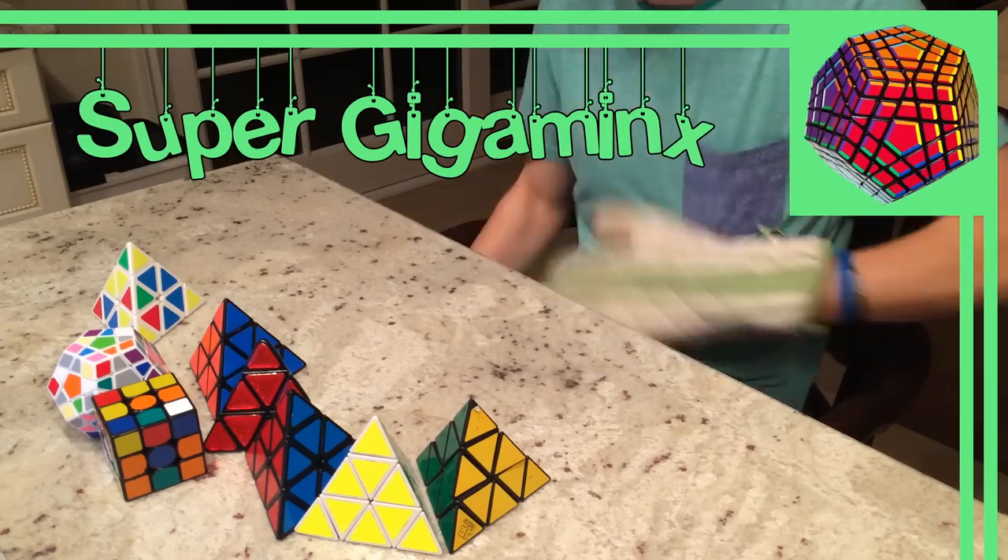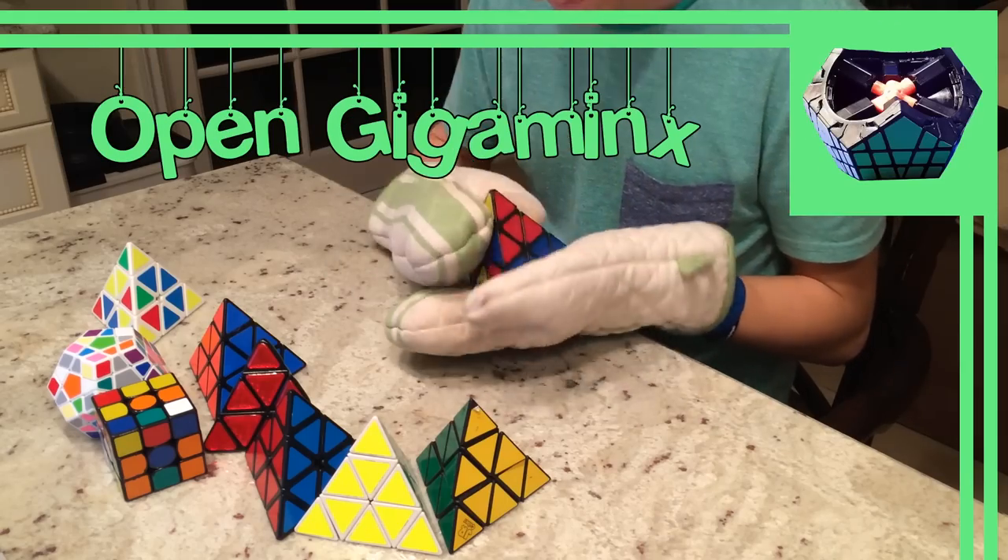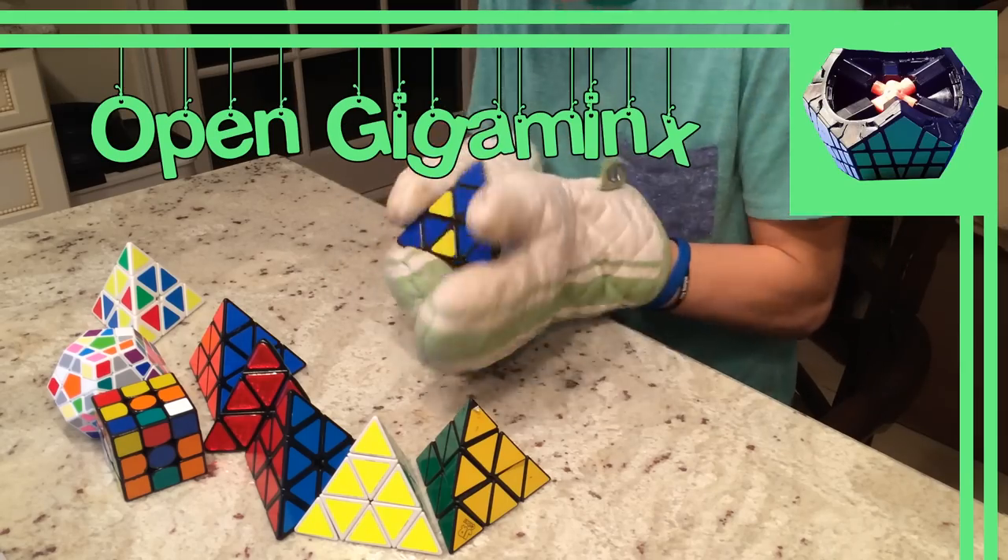The Super Gigaminx is a sticker mod, the Ultimate Gigaminx is another sticker mod, and lastly the Open Gigaminx is a bandaged Gigaminx with a large part removed.